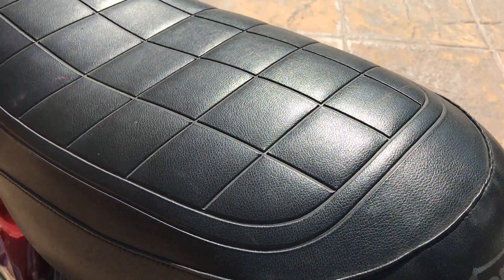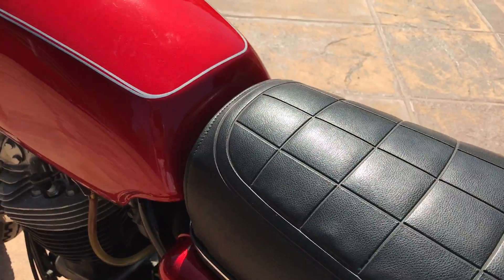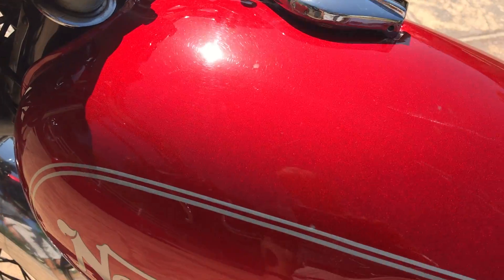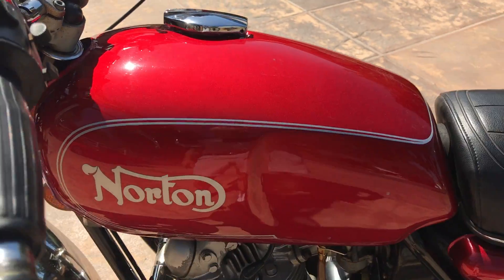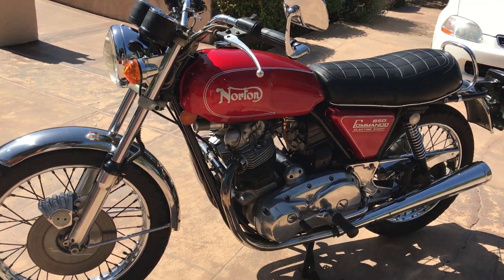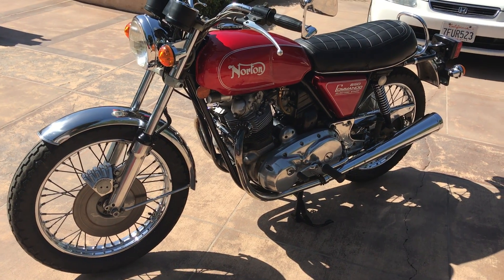Nice original seat. And whoever did the paint work, if this is a repaint, did a beautiful job. This is the dual disc brake model.